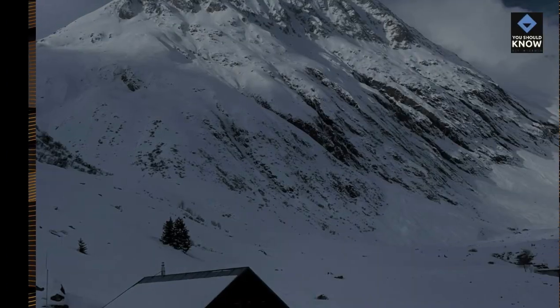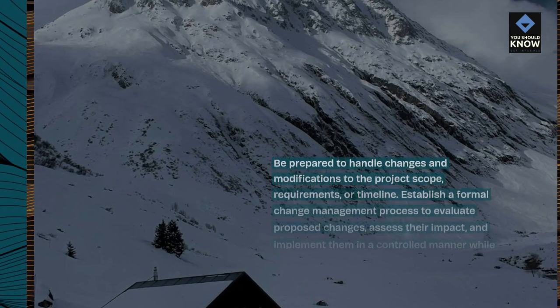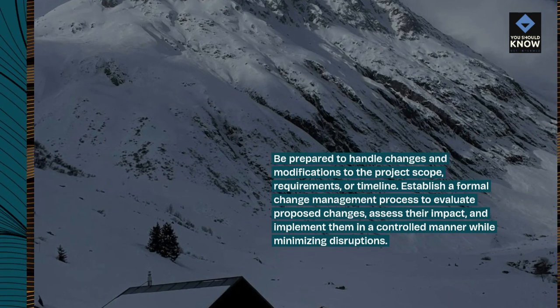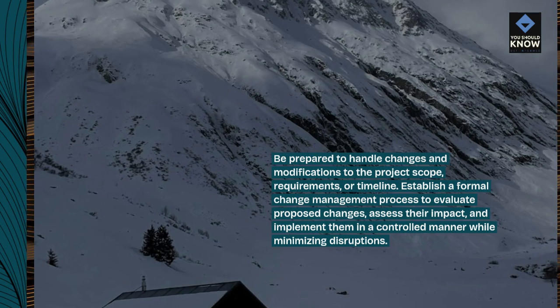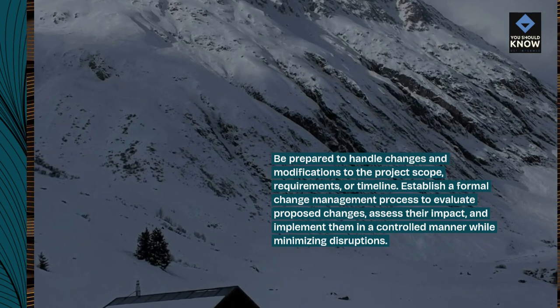Manage changes effectively. Be prepared to handle changes and modifications to the project scope, requirements, or timeline. Establish a formal change management process to evaluate proposed changes, assess their impact, and implement them in a controlled manner while minimizing disruptions.